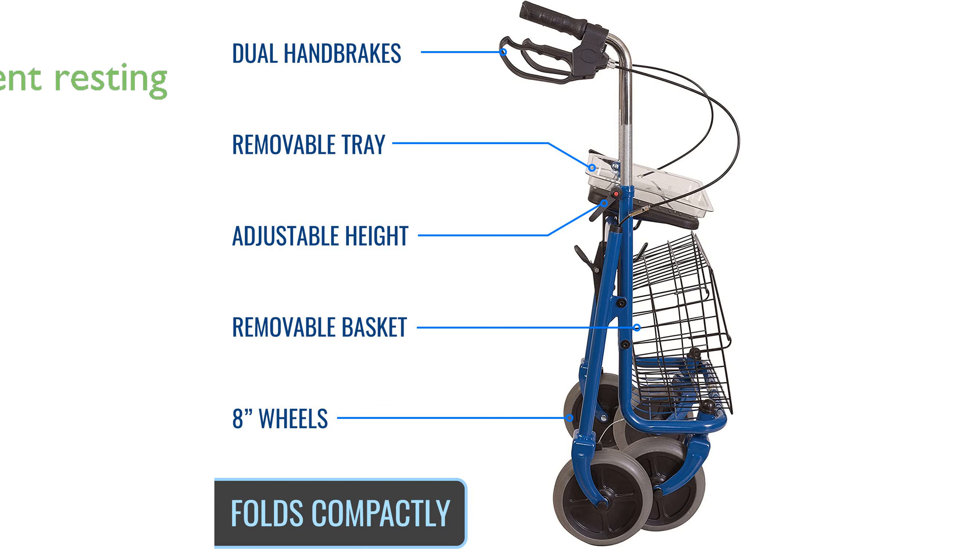Adjustable handle height from 31 to 38 inches allows for personalized comfort, and the foldable design aids in easy storage and travel.